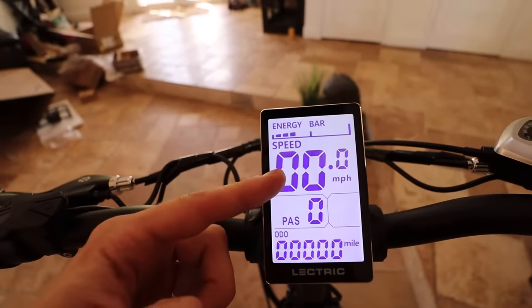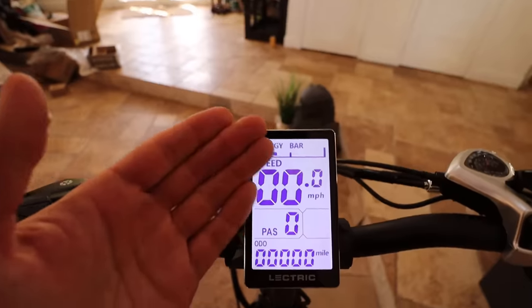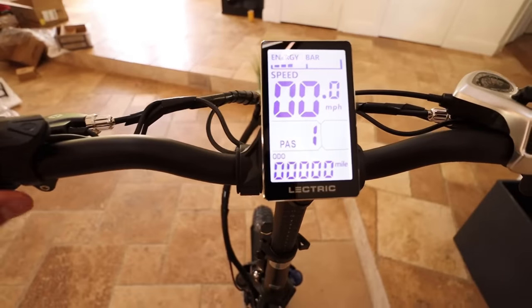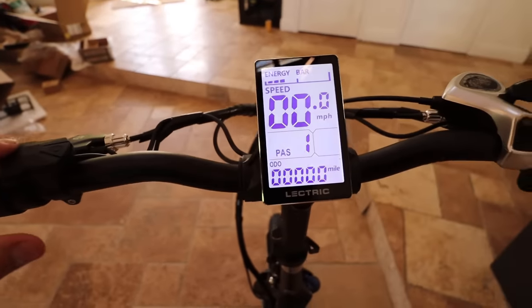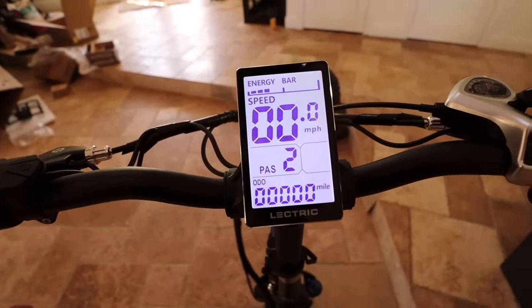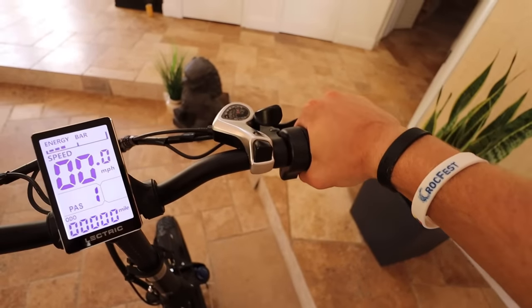Let me walk you through what this bike does. We have our energy bar, our speed, our pedal assist, and our odometer. The energy bar tells me how much battery I have, the speed tells me how fast I'm going, and the pedal assist actually allows me to throttle up when I'm pedaling. If I click the little plus button right here, as I pedal, the bike is going to throttle for me. If I go to two, it's going to throttle more — three, four, five. So once you're on number one, all you've got to do is come right here, you've got your little throttle, and you just go like this.